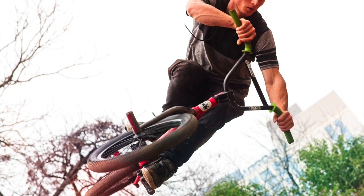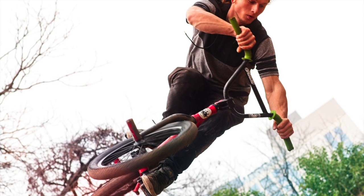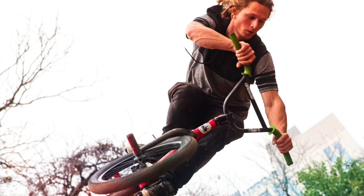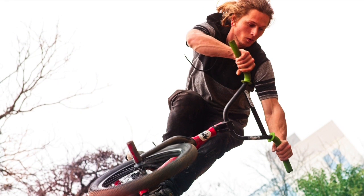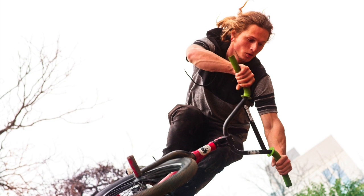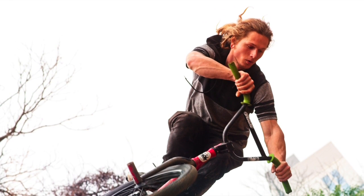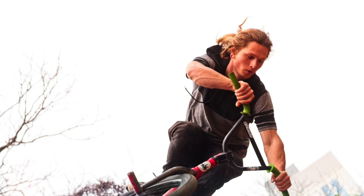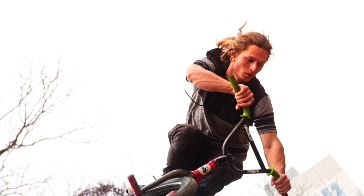This first photo, which I took here in Austin, Texas, is stop action. In this photo, which was taken at 1/250th of a second, that was enough to stop this young man's action while flying through the air on a bicycle.